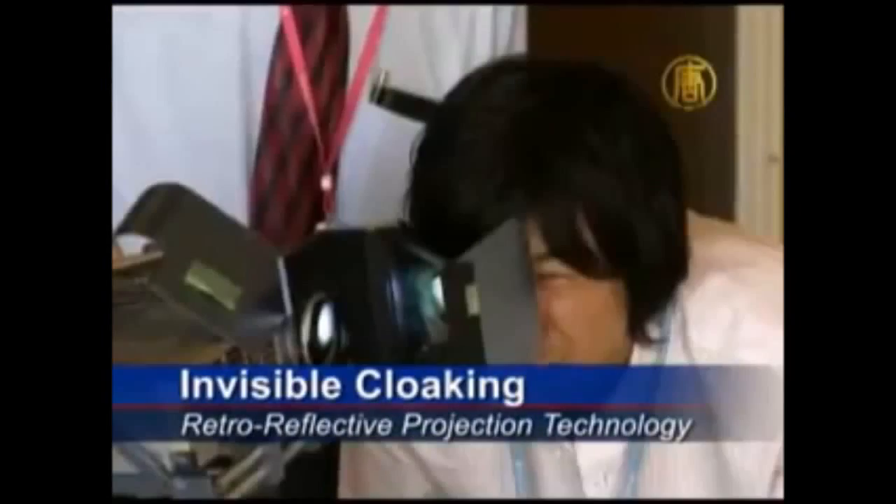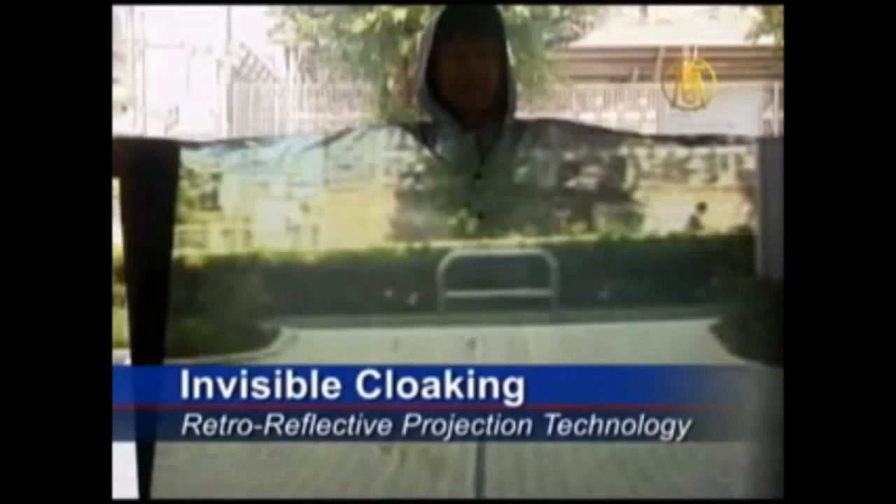It was once something that belonged only to science fiction, but now Japanese researchers have created technology that's the first step towards making objects invisible. The technology comes from 2003, but its developers say the Harry Potter-like invisibility cloak is just the beginning.